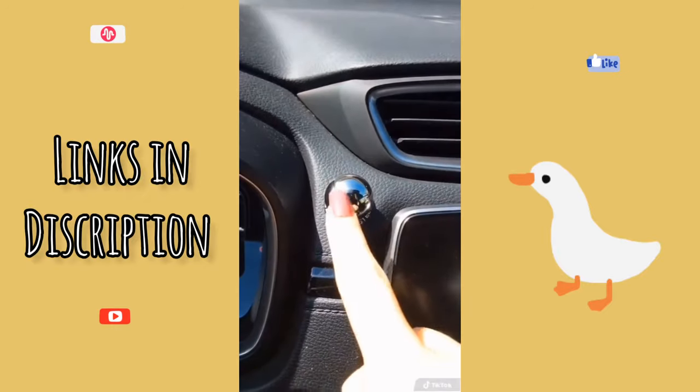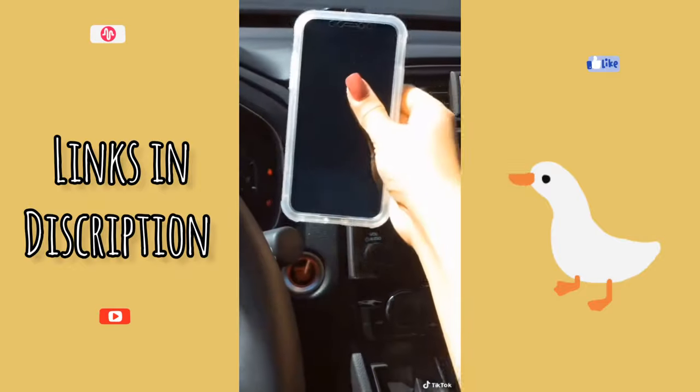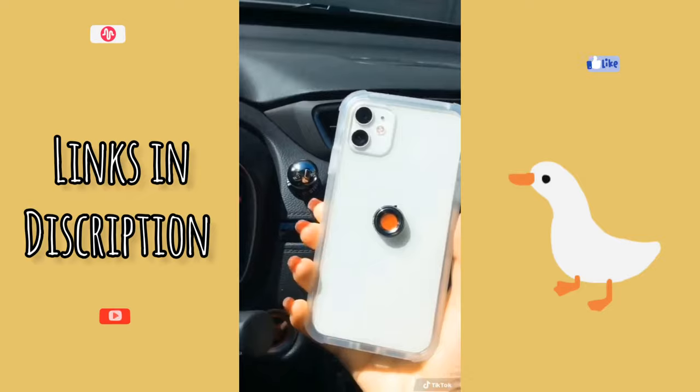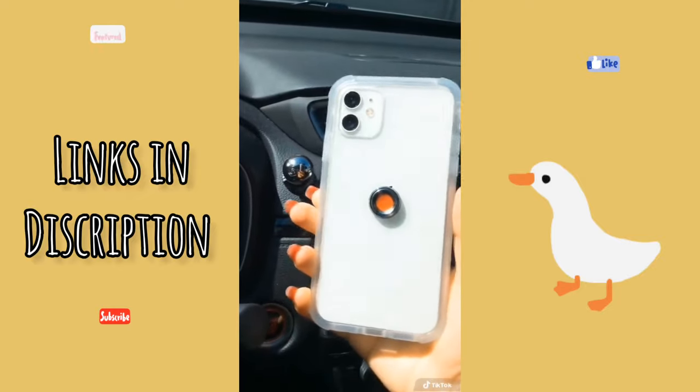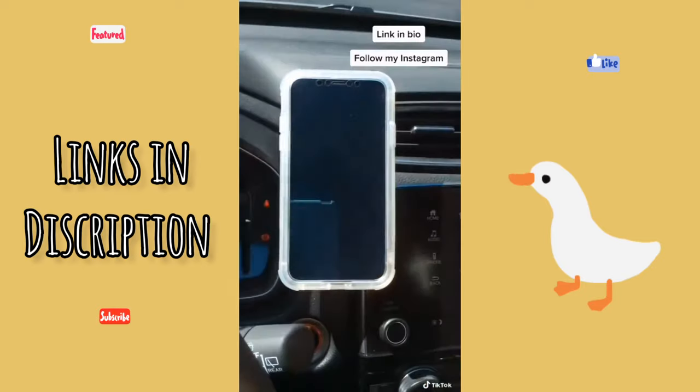This is where I chose to place mine. Now, when you're ready to drive, just grab your phone and place it on top of the magnetic ball, which you can rotate 360 degrees. It's extremely durable, so your phone will be secure the entire time you drive. The link is in my bio, and if you enjoy watching my videos, then be sure to follow me on Instagram for more.